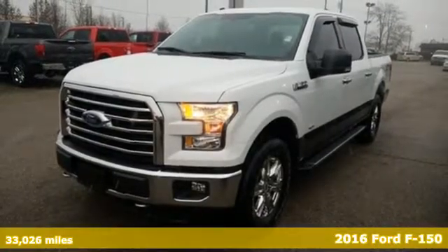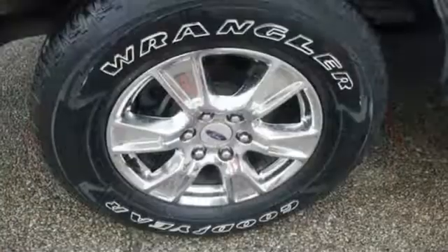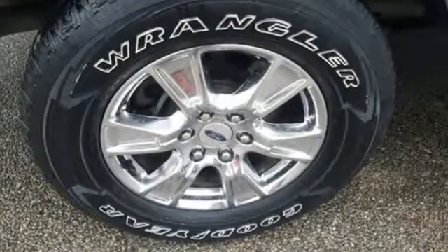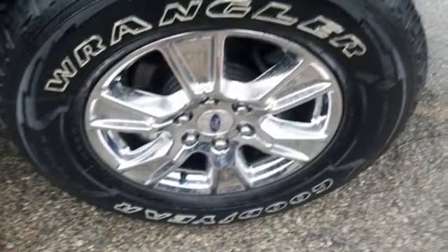And it comes with all the amenities you need: voice activation, three 12-volt power outlets, power adjustable pedals, auto dimming rearview mirror, easy lift and lower tailgate, and leather steering wheel.